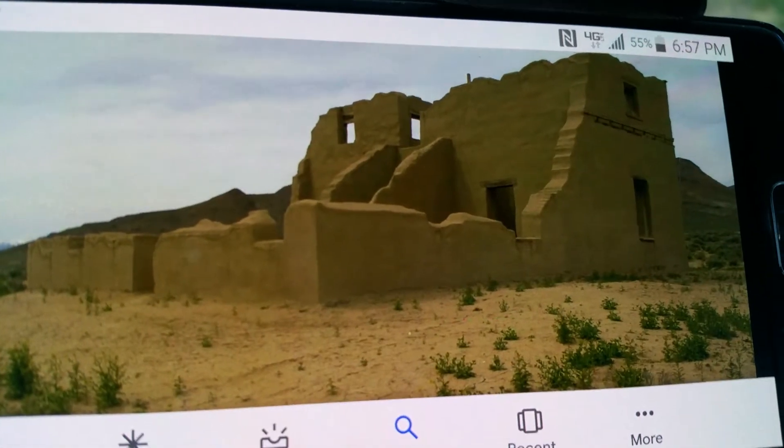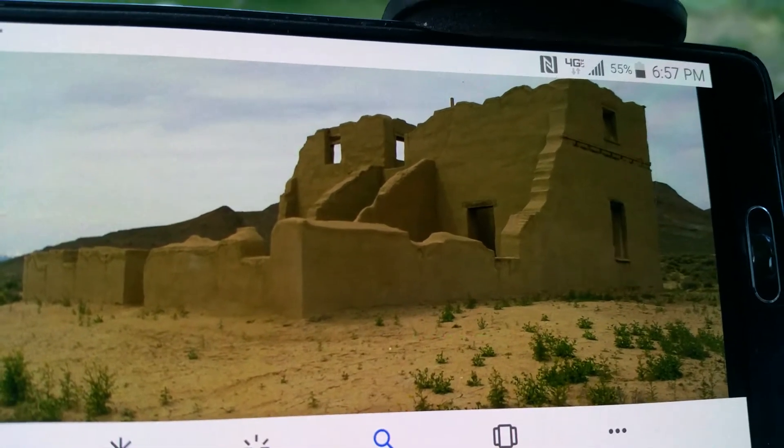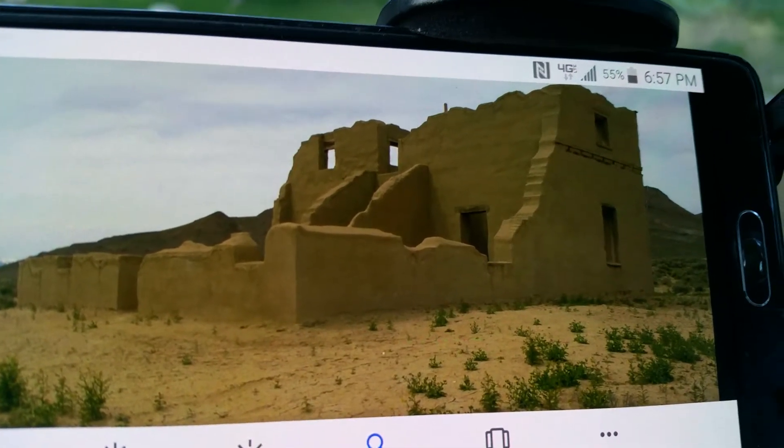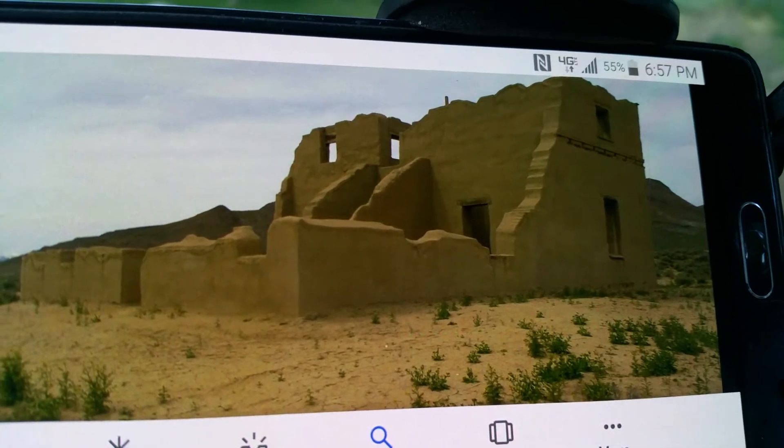Some of the architecture here is incredible. The builders are strong and they've been here for thousands of years. Nevada is a very, very interesting state. I need to spend more time there, of course.